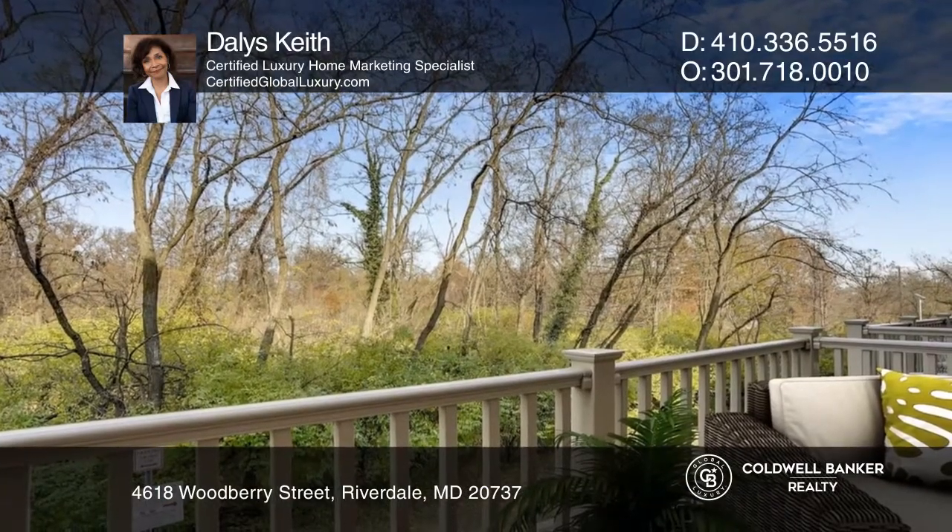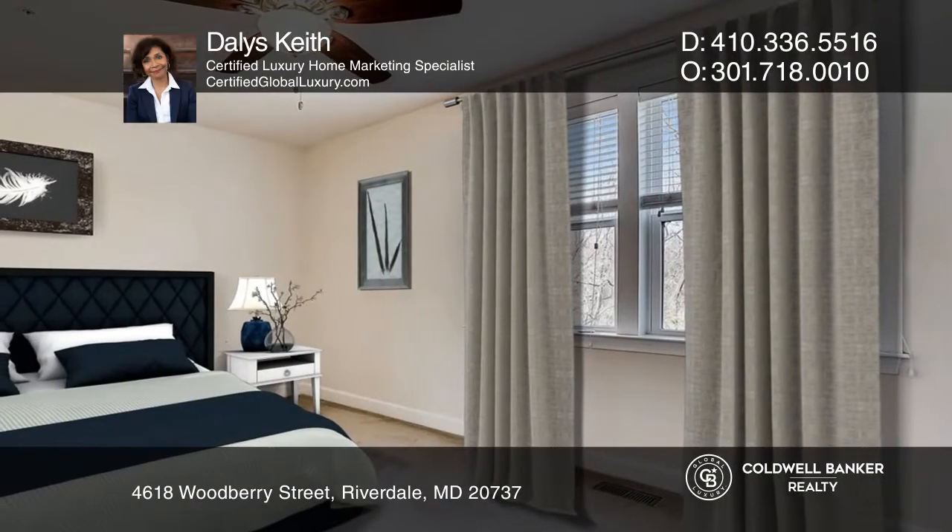The formal dining and living areas are at opposite ends of the kitchen, with the living area stretching outside to the private rear-facing deck.